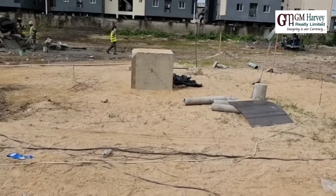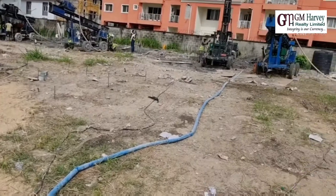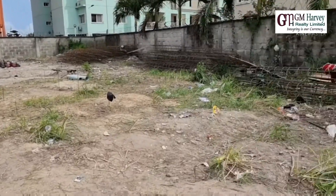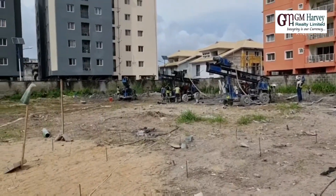As you can see, the piling has already started. It's going to be a seven-floor building, and it is necessary and important for us to do piling here.